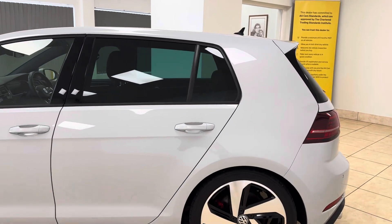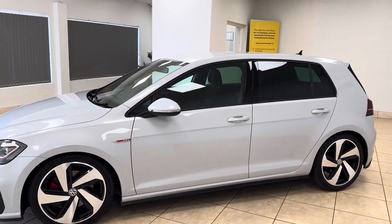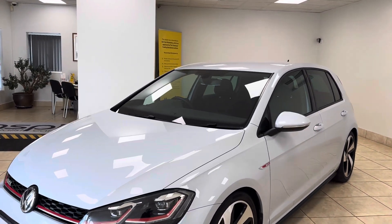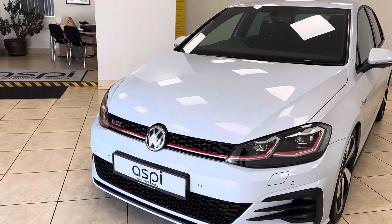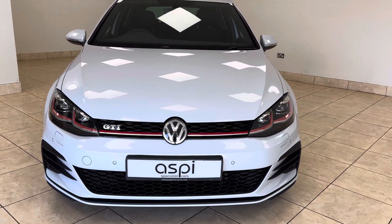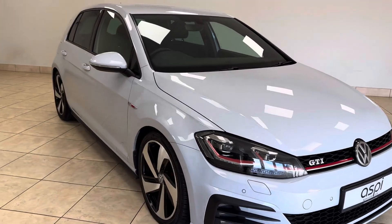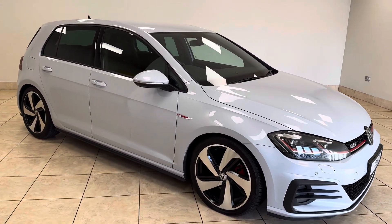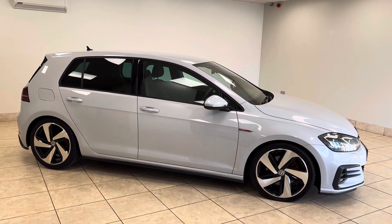Best in class when it comes to extremely capable, great performing all-round vehicles. The Mark 7.5 GTI produces a wonderful all-round driving experience, putting out an effortless 227 brake horsepower. Smooth DSG automatic gearbox, with the added benefit of being the ultra-practical five-door version.